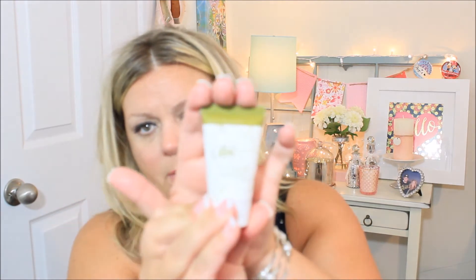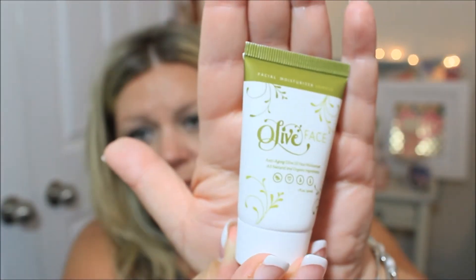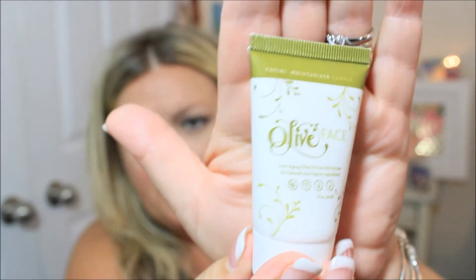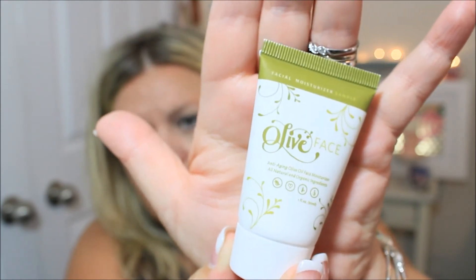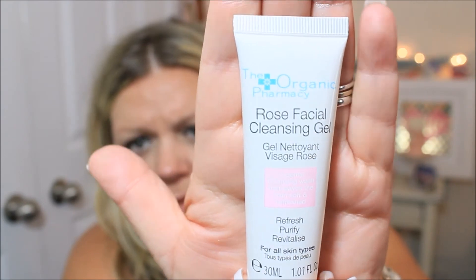Okay, what's next — this is Olive Face anti-aging olive oil face moisturizer, all natural and organic ingredients. This is from Olive Face. Let me try to show you guys what that looks like — that's what it says, Olive Face.